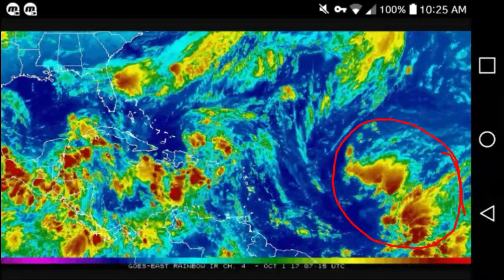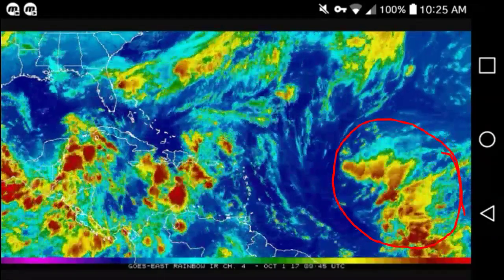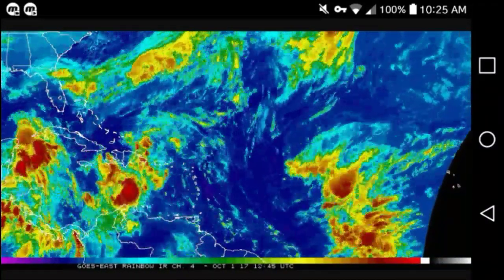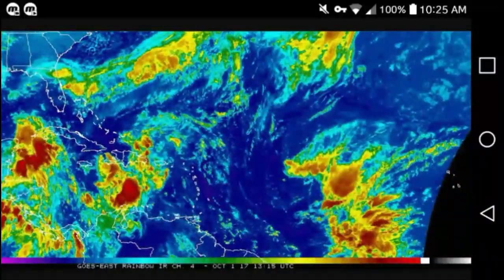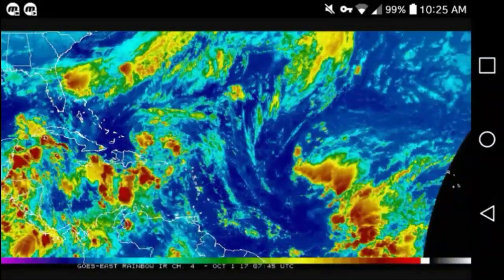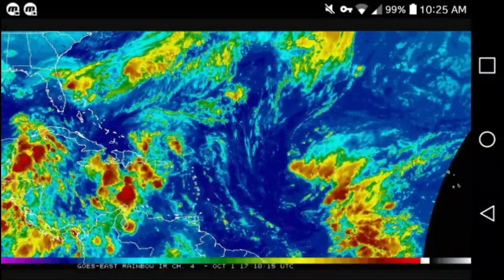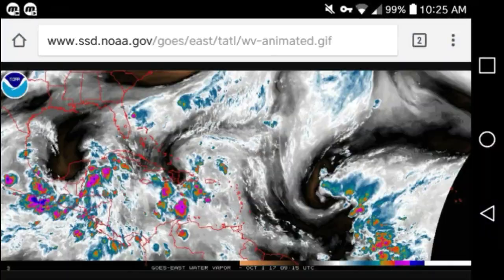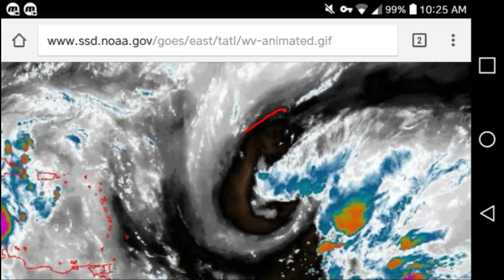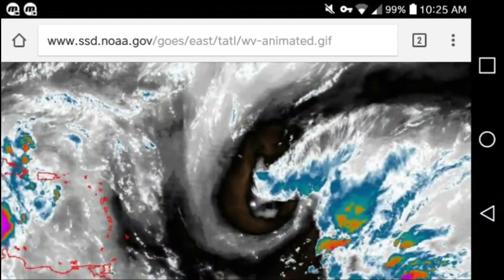The most important area to watch is right where all these previous hurricanes have come in through - Harvey, Maria, Irma - all these coming from Africa. This area is absorbing a lot of moisture. I want to switch over to the water vapor loop because you can actually see the rotation a little bit better. Right there is something to watch out for, and it's already starting to rotate - it's been rotating for a couple of days now but hasn't really condensed.